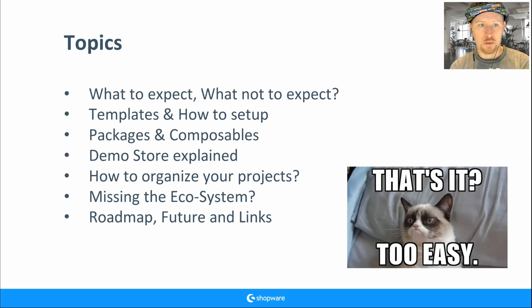We have a lot of topics today, so I'll try to reduce the time — at the booth day it was over one hour. We'll talk about what to expect from composable frontends, what not to expect, the templates we have, how to set them up, what packages are used, what composables we provide, and the demo store.